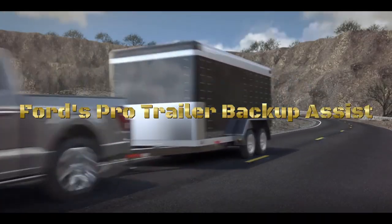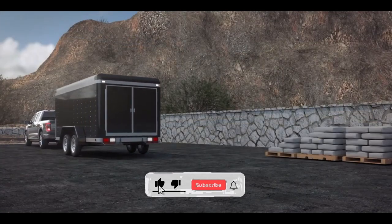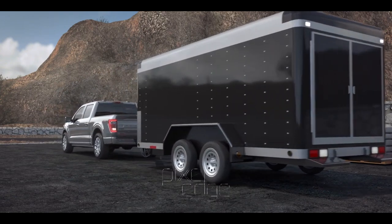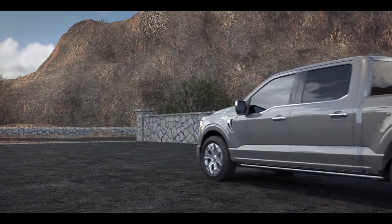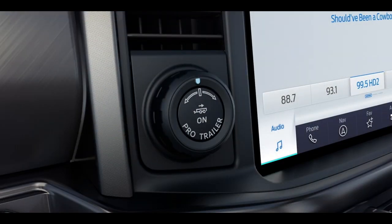Ford's Pro Trailer Backup Assist is an innovative technology designed to simplify the process of backing up a trailer. It's particularly useful for drivers who might not have extensive experience towing trailers or who find the maneuver challenging. The system employs a user-friendly interface that allows drivers to control the trailer's direction using a knob or dial, often located on the dashboard.